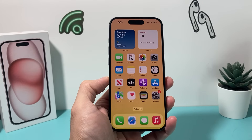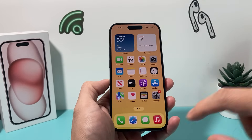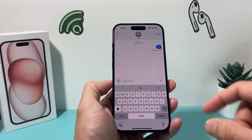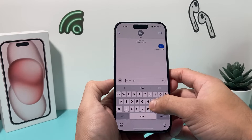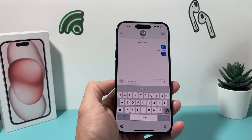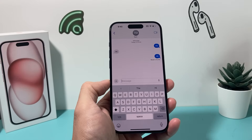Hey guys, I'm going to show you how to fix your iPhone if your iMessage is not working. If you're trying to text someone, maybe the blue button doesn't show up, or when you try to text it, it doesn't go as blue — it goes as green. What can you do to fix your problem?